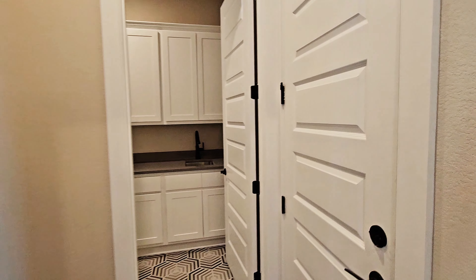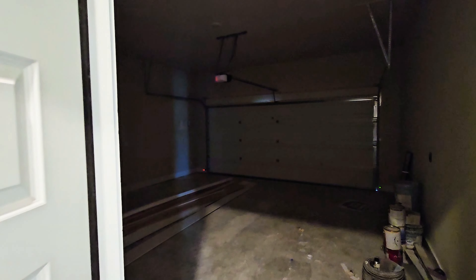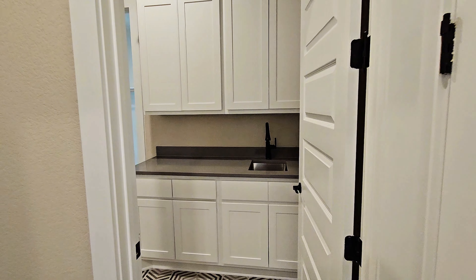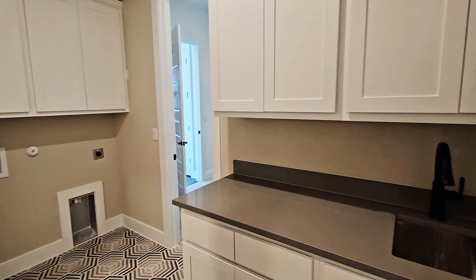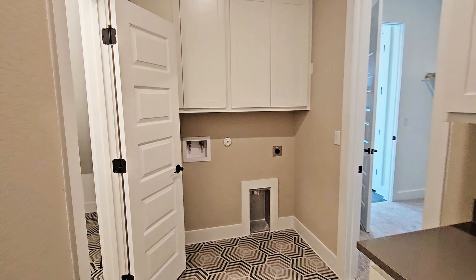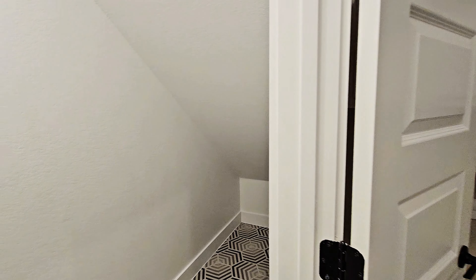To our right will be a small mudroom area across from the garage. Just taking a small peek inside since there was still a little bit of construction debris in here. And then we have the utility room, which also connects to the primary closet that we'll look at in a little bit, and also has an under-the-stairs storage closet.